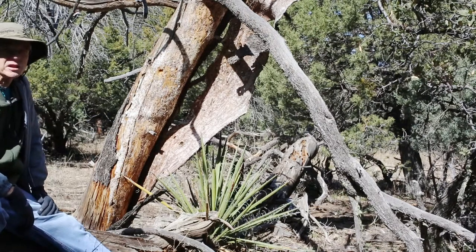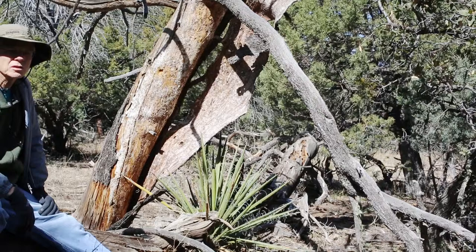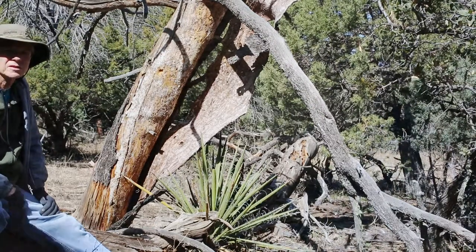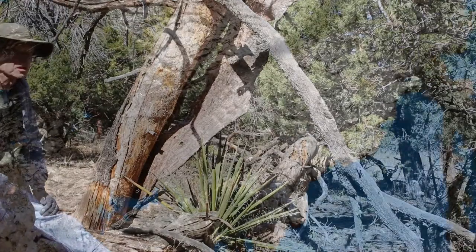Everywhere you look here there seems to be a lot of destruction going on. It's all a part of nature cycling through itself and bringing on the next generation.